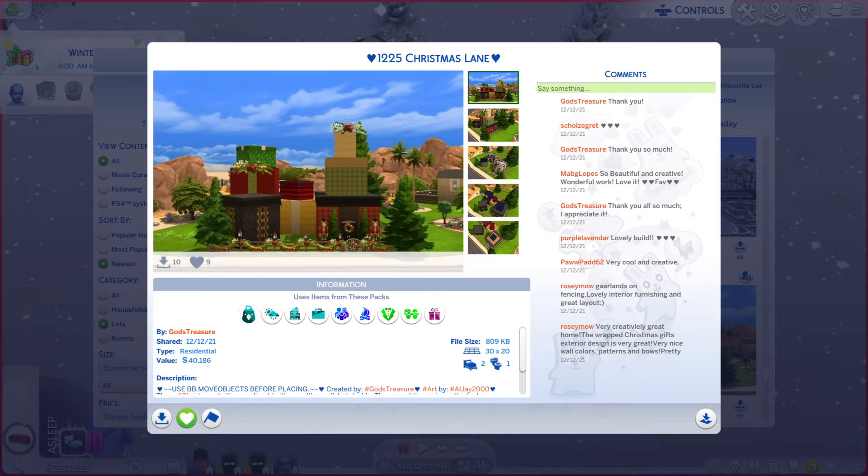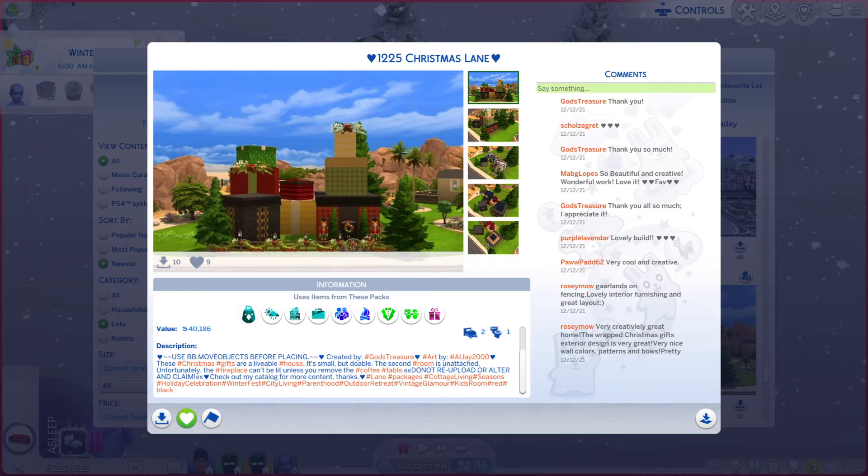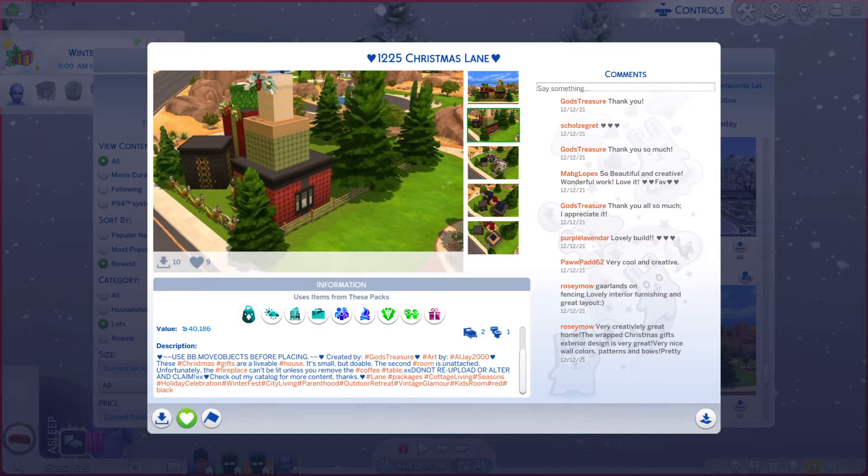It is on a 30 by 20 lot type, residential. There is actually quite a bit of a description — you're more than welcome to read. And while you're doing that, I'm going to look through these photos to see if it does the lot justice or not.